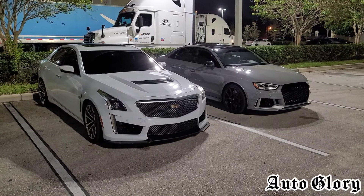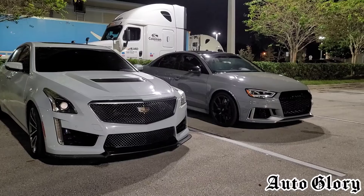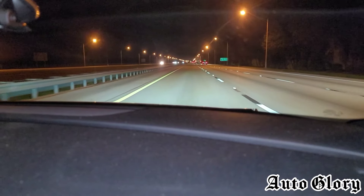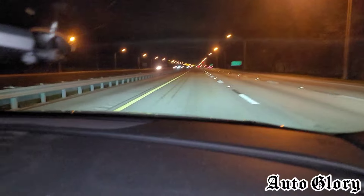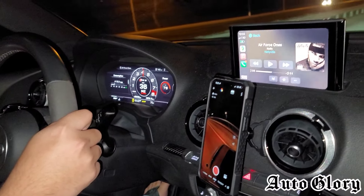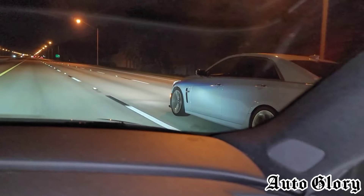Both cars will be taking one passenger. So let's see how it goes. Alright guys, so I'm back here in the RS3, and the first race we're going to do with the CTS-V is going to be from 50 miles an hour.